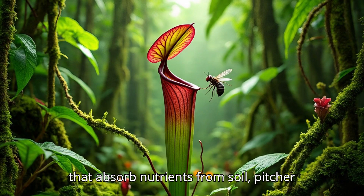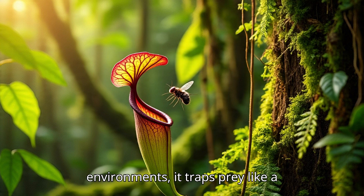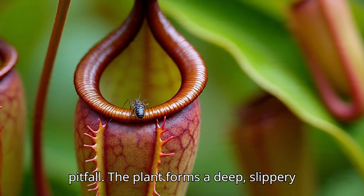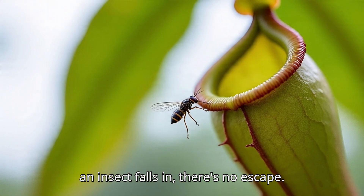It's a carnivorous plant. Unlike most plants that absorb nutrients from soil, pitcher plants eat insects and sometimes small animals to survive in nutrient-poor environments. The plant forms a deep, slippery pitcher filled with digestive fluid — once an insect falls in, there's no escape.